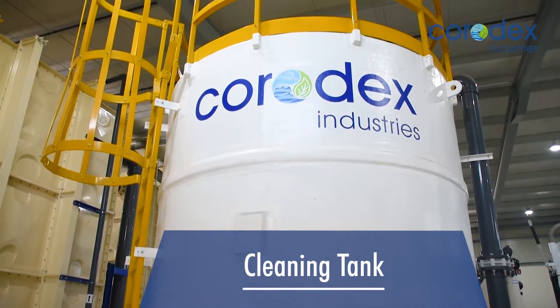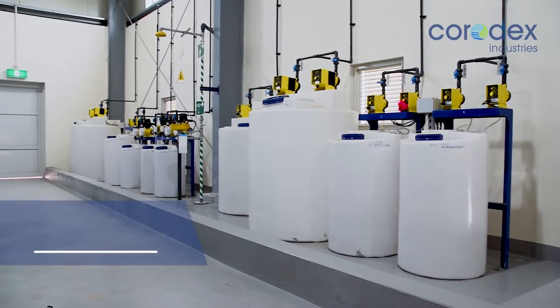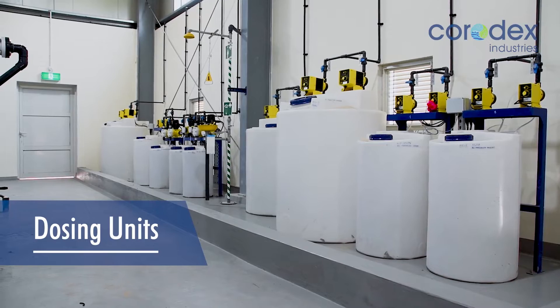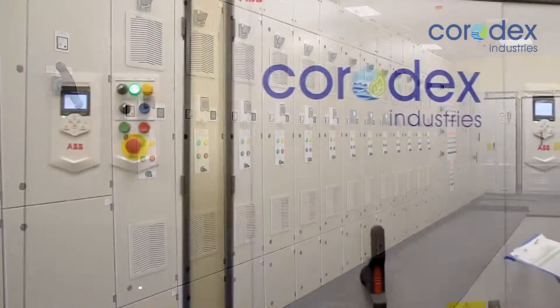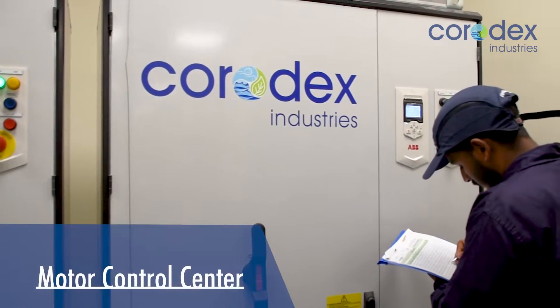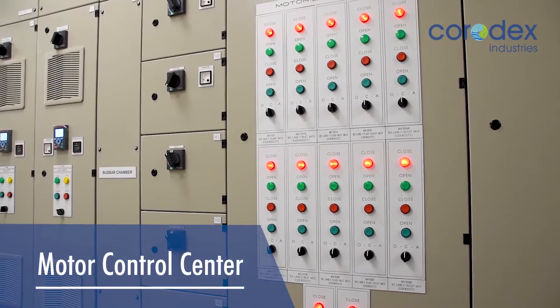The desalination plant is provided with a cleaning system and chemical dosing racks to ensure optimum performance and long membrane life. Plant operation is fully controlled by MCC human-machine interface modules and SCADA, located in the main control room.